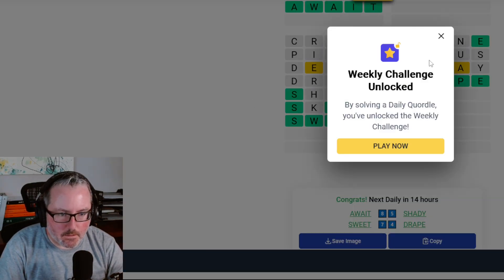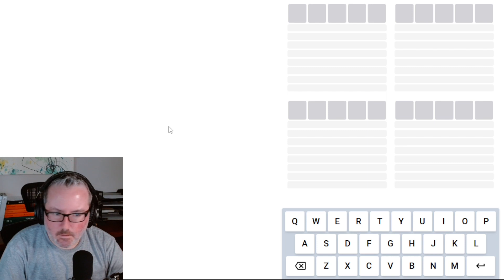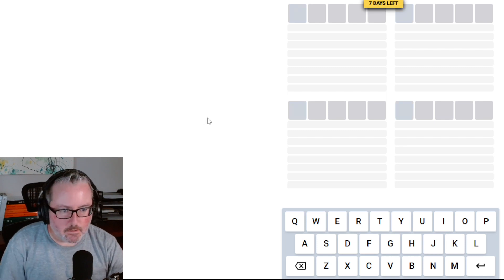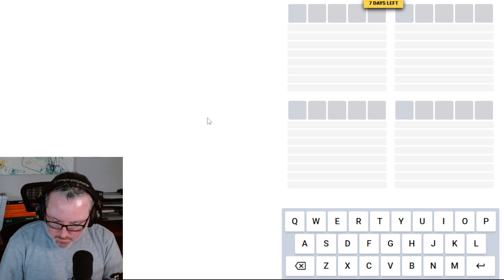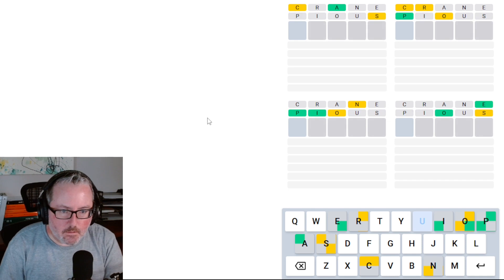Weekly challenge unlocked — let's see what this is. So we've got our weekly challenge. Let's get into it. Start with crane — that worked out well again. And we're going to do pious. Wow — okay, we've got some good letters going on here already.